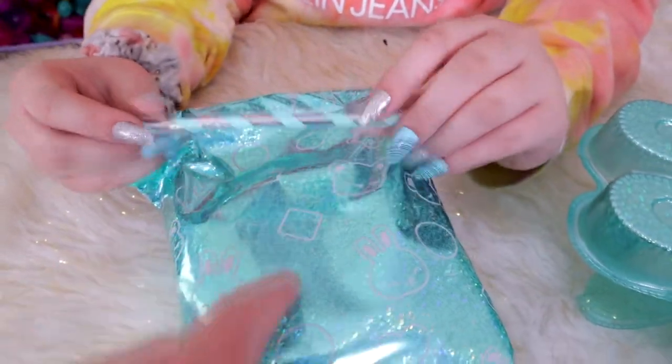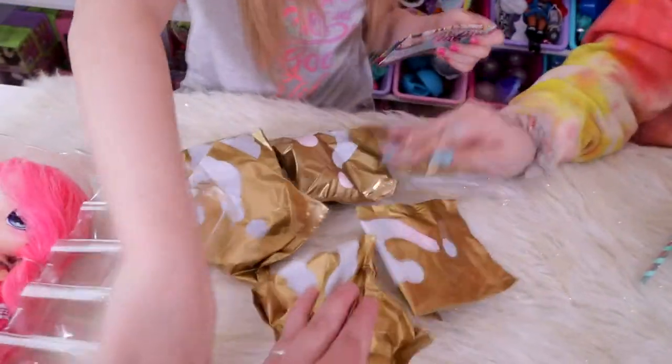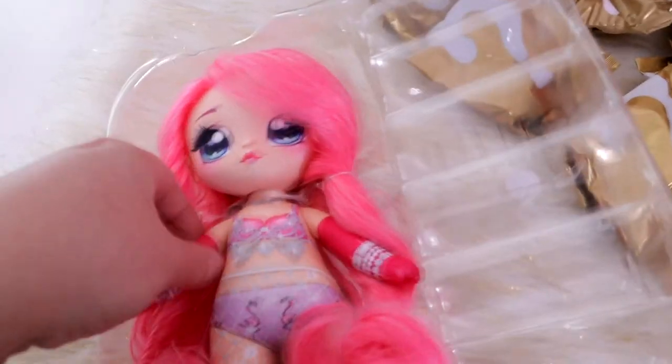It is much more metallic and sparkly — really cool. All these packages are really neat. This comes with all these bags — a lot of stuff to open. That's really neat. You can definitely see why it's a $30 doll. I like that they include stuff with her because that's really important.